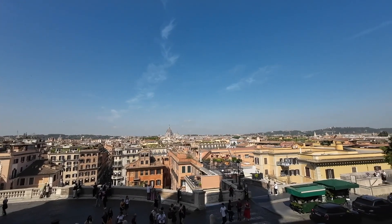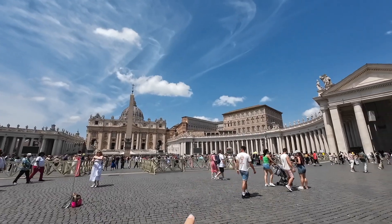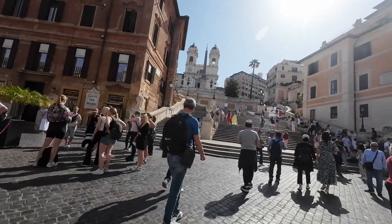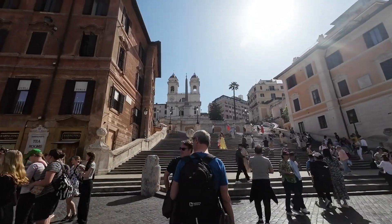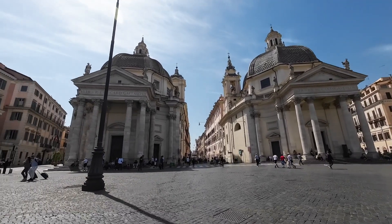Hello, good evening. Good morning. Ano ngayon? May 16, last full day natin sa room.